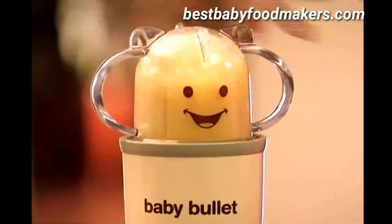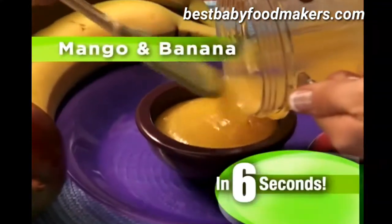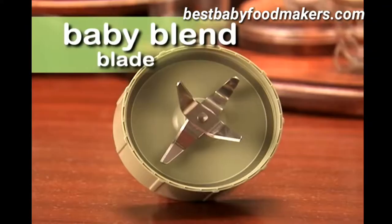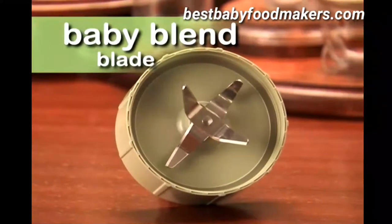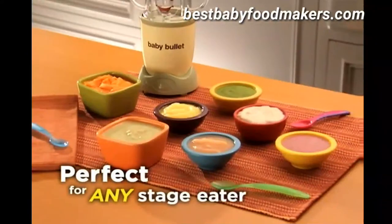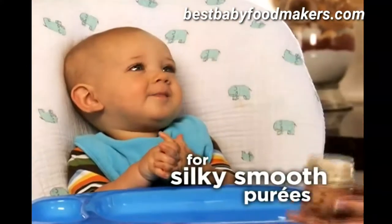The Baby Bullet only uses the freshest, healthiest ingredients for this delicious 6-second mango and banana puree with no added sugars or fillers. Now that's organic. The secret is the Baby Bullet's unique Baby Blend Blade that perfectly purees any ingredients to the perfect consistency for any stage eater. Just push and twist for silky smooth purees for stage 1 early eaters.